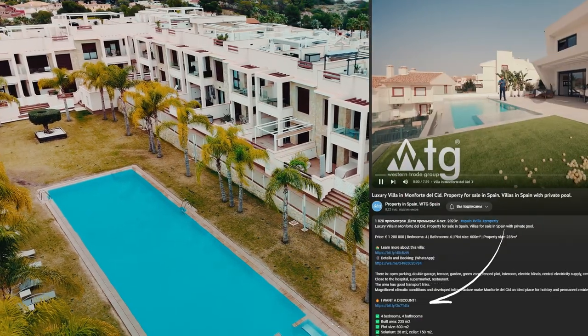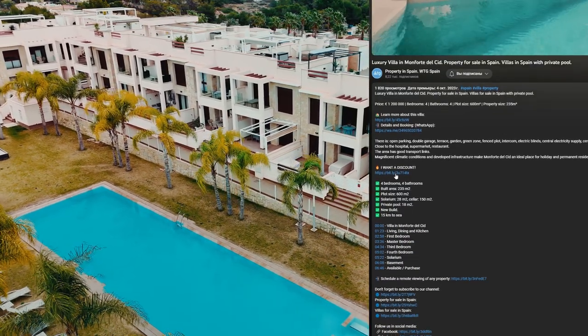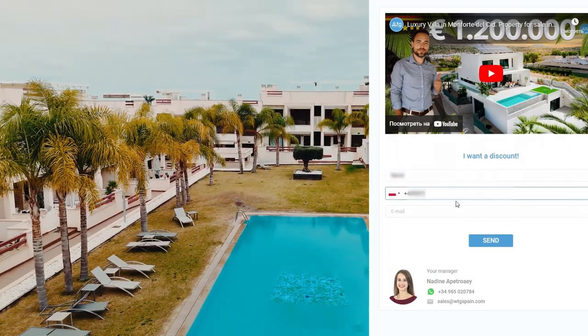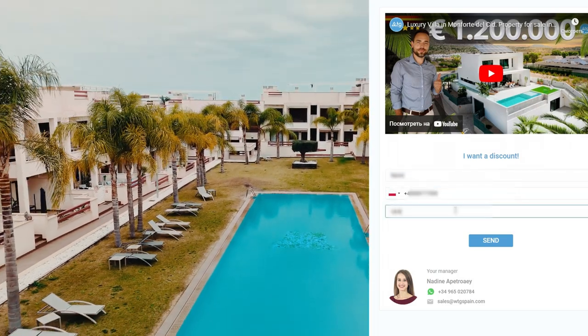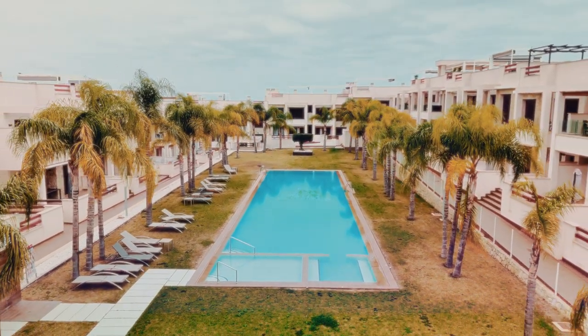For our tour, we would like to remind you: if you want to get a discount on this property, subscribe to our channel, then follow the link 'I want the discount' in the description below this video. Fill out the form and receive your new prize from wtgspain.com. The discount is valid until the end of the month.